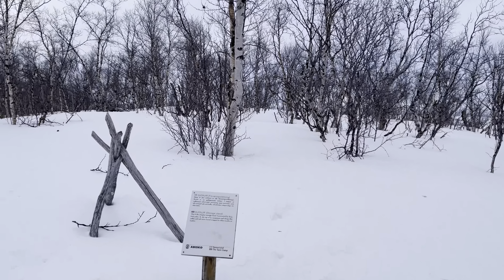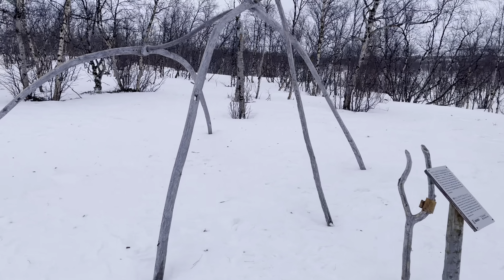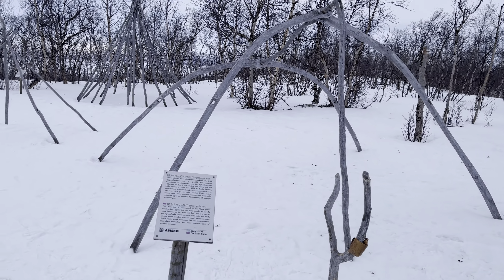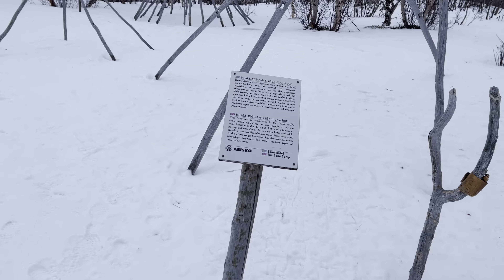This is supposed to be some kind of a hut. And a few more structures. This is another hut.